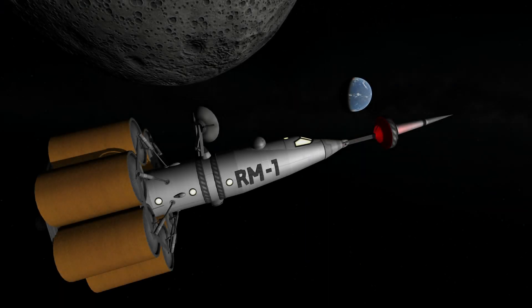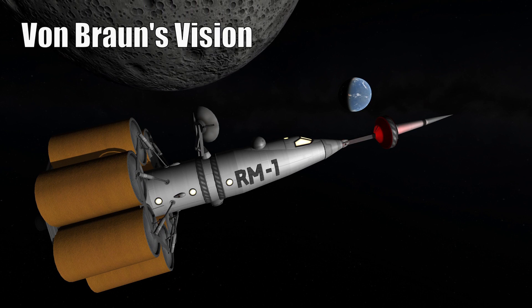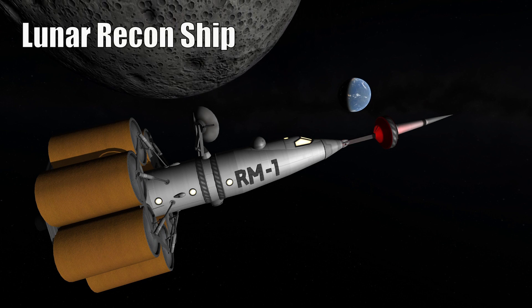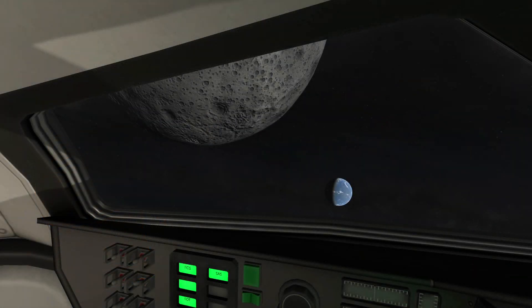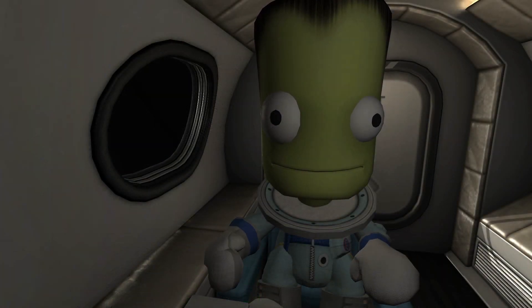Ladies and gentlemen, we are interrupting our program to give you the following message. Moon ship RM1, which left the space station a little over 51 hours ago, reports a distance of 169,000 miles from the Earth. The ship is traveling at 9,400 miles per hour, and deviations from the intended flight path have been so small that the captain reports no corrective power maneuver has been necessary as yet. We are happy to report all the crew are in good condition.